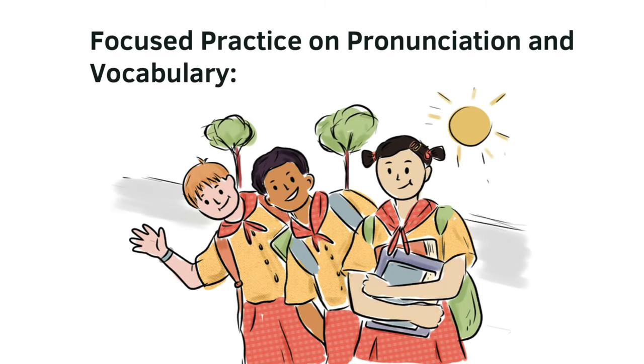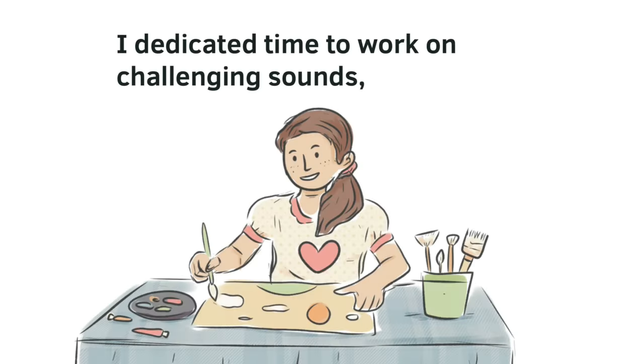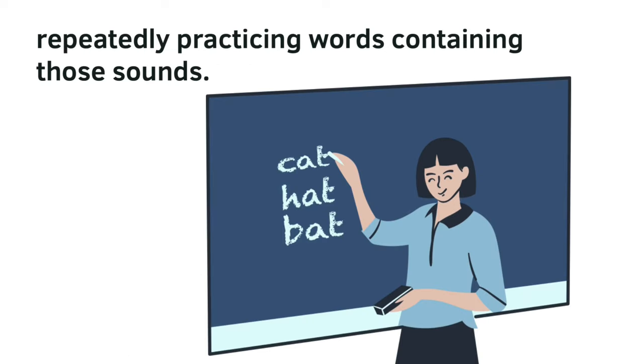Focused practice on pronunciation and vocabulary — sound practice. I dedicated time to work on challenging sounds, repeatedly practicing words containing those sounds.